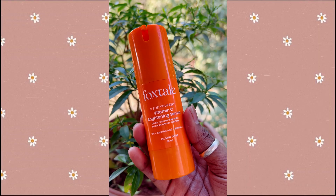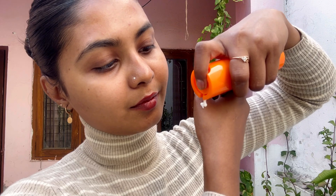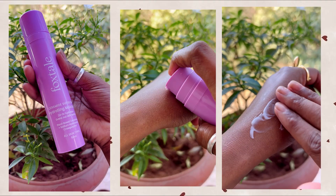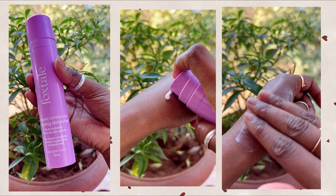After that I use Foxtail Vitamin C Brightening Serum, which has Vitamin E and Vitamin C. This serum reduces hyperpigmentation and also evens out skin tone. Then I like to end my skin care with Foxtail Hydrating Moisturizer, which has hyaluronic acid — it boosts skin moisture and smoothens skin texture.